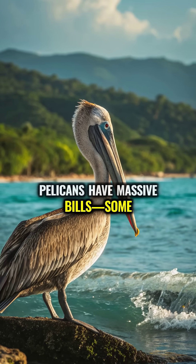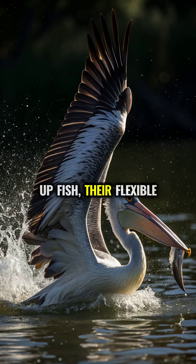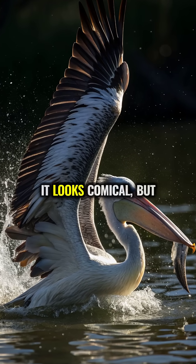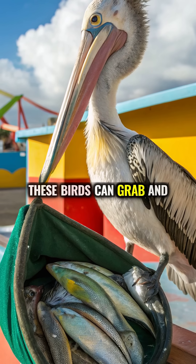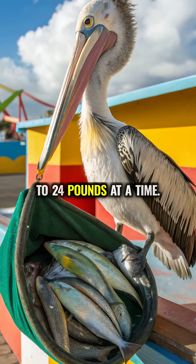Pelicans have massive bills, some stretching over 18 inches long. When they scoop up fish, their flexible lower jaw expands like a grocery bag. It looks comical, but these birds can grab and carry almost as much as some shopping baskets — up to 24 pounds at a time.